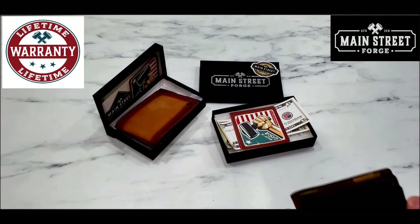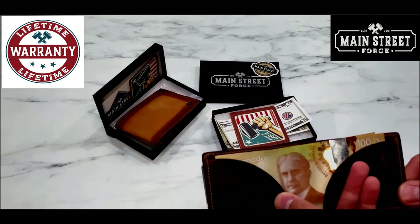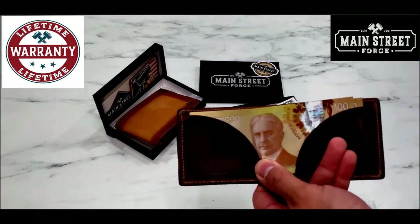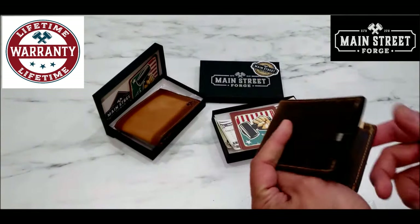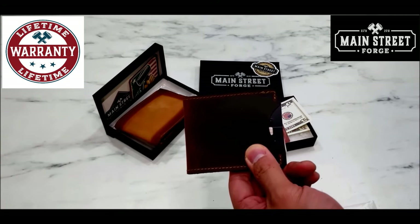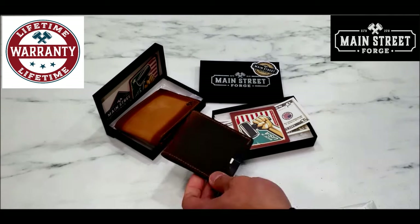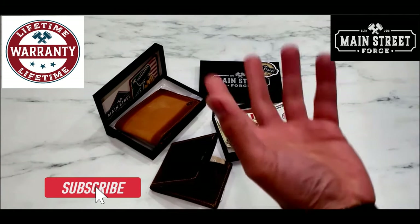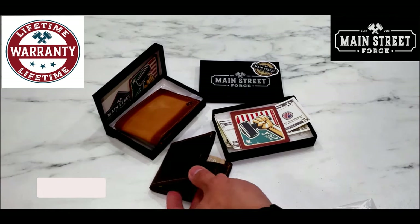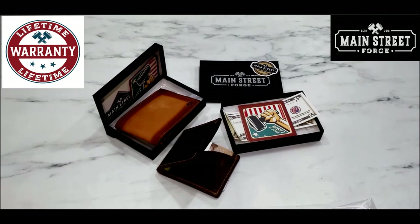That's it for this video. I hope I was able to show you a new perspective about handmade leather products from Main Street Forge. Links for these wallets and the company are down below. If you have any questions about these products, leave a comment and I'll be happy to reply. If you're new to my channel, please smash that subscribe button and the bell to receive latest updates, and hit the like button so I know what kind of content you'd like to see. Until next time!